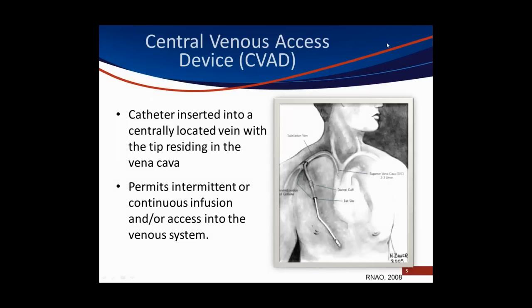Before we delve into occlusions, we need to make sure that we're all familiar with the term CVAD. A CVAD is a central venous access device, which is an intravenous catheter typically made of either polyurethane or silicone, which provides direct venous access through a large lumen vein, usually directly to the superior vena cava. Because you have such tremendous blood flow in the superior vena cava, you maximize hemodilution so that it does dilute our harsh vasocins and medications, which can harm a smaller vein.